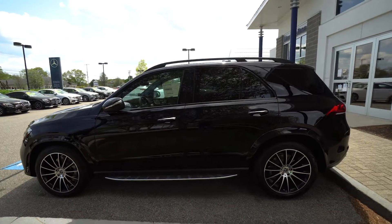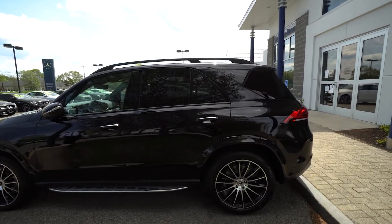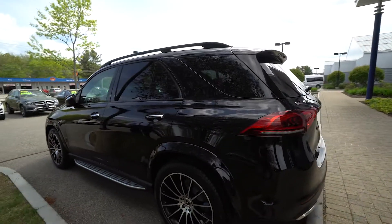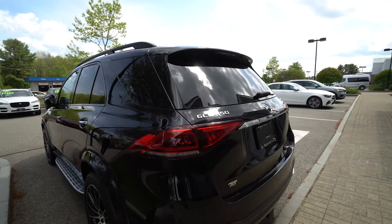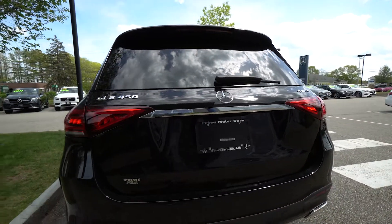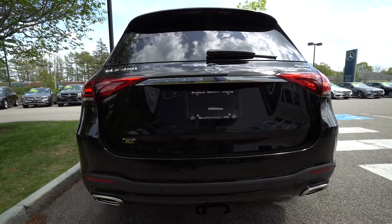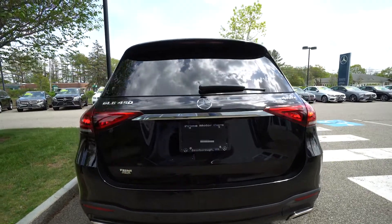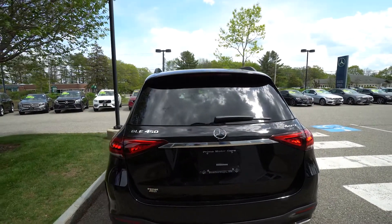This vehicle was equipped with the Driver's Assistance Package, which includes a lot of options including Driver's Assistance Plus and Distronic Plus — your radar system to keep the vehicle at a certain distance from the car in front of you — as well as Active Speed Limit Assist, all in the Driver Assist Package.